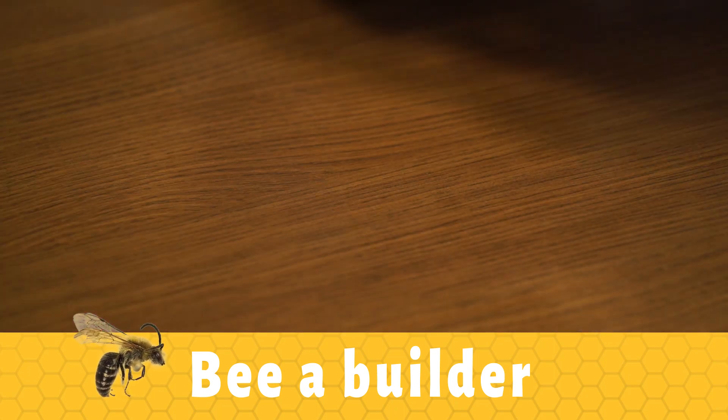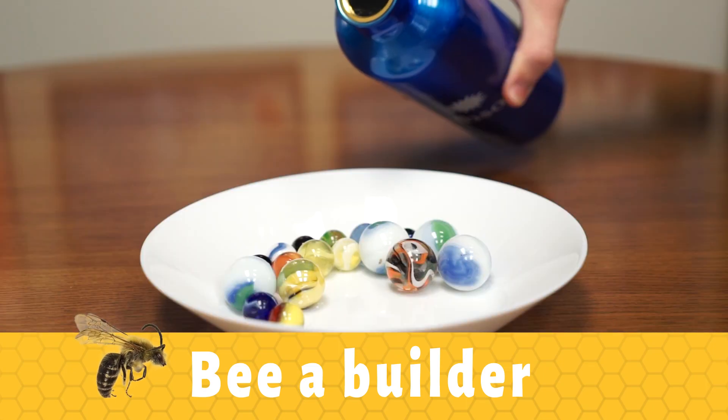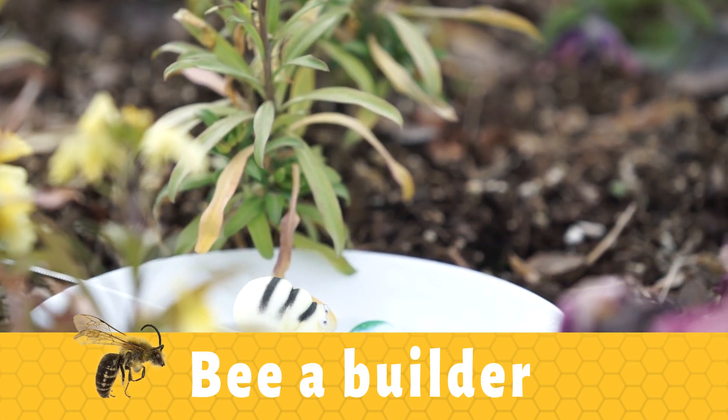Build a bee bath. This is simply a glass or ceramic bowl with a few stones or marbles in it, and water is filled up to near the top of the stones. This allows the bees to land and drink. Be sure to change the water every day.